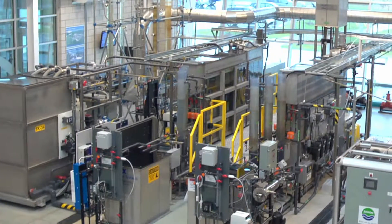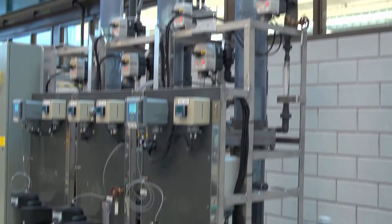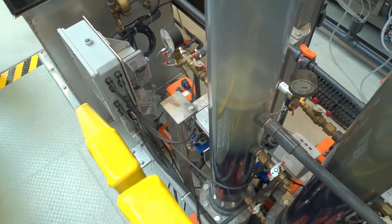It features today's commonly used and also new equipment in drinking water treatment, analysis, monitoring, and distribution. We are proud to share our modern LEED Gold certified facility with you.